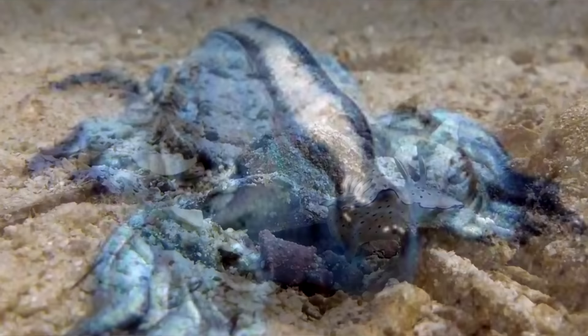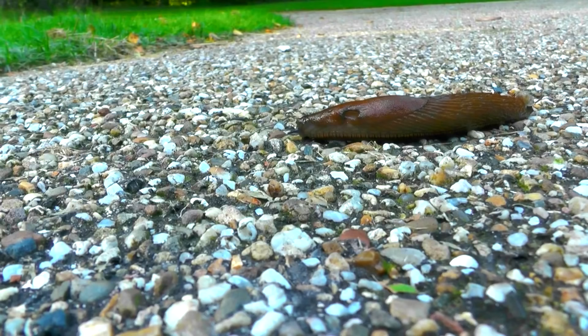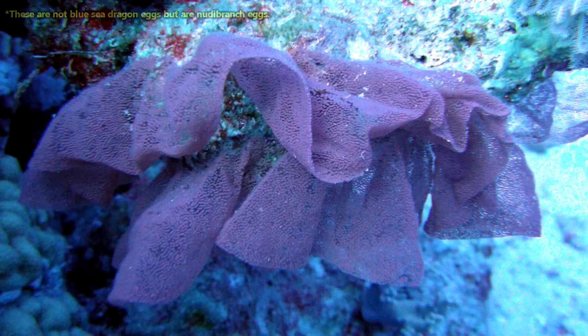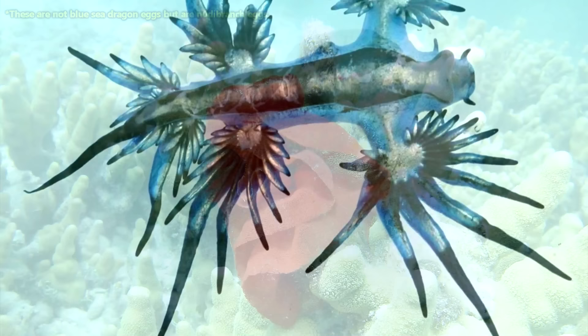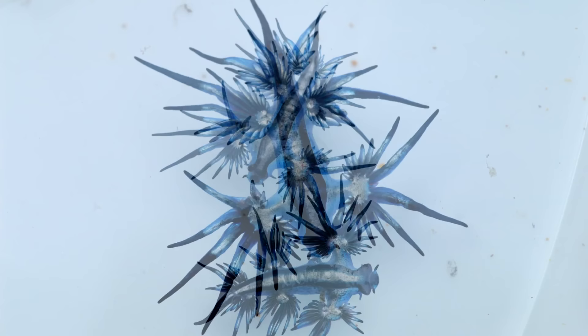Blue sea dragons also use their prey as cradles, like their land-dwelling counterparts, the slugs. Blue sea dragons are hermaphroditic, but need another individual to fertilize their eggs. Blue sea dragon eggs are laid in strands, which may float freely through the water, or may be attached to the body of a partially consumed prey item. I guess blue sea dragons really aren't about waste. Their eggs hatch about three days later. There's not really much information on life history of blue sea dragons, and most reproduction information is from work done in labs, so there's still more to learn.